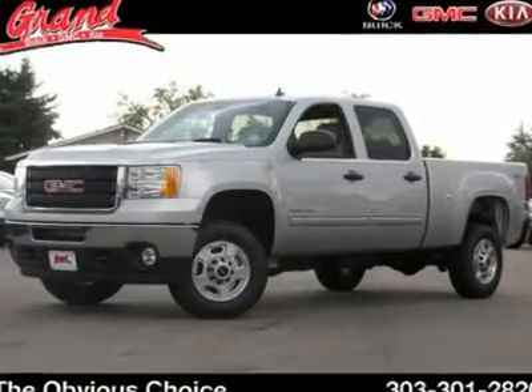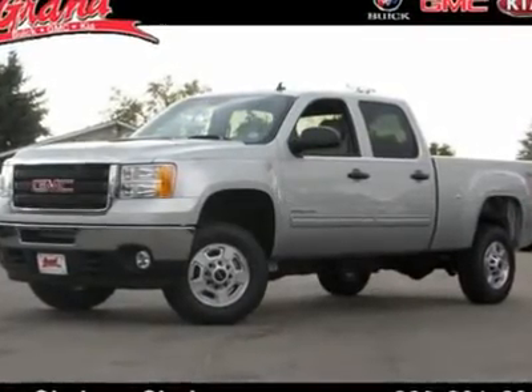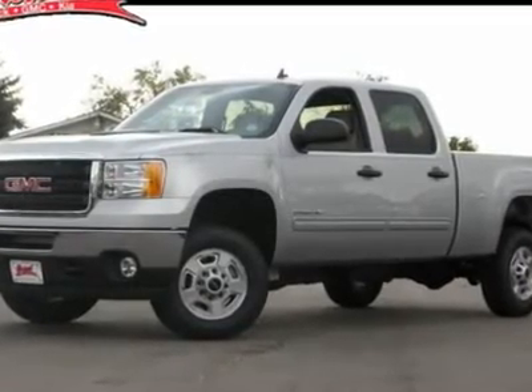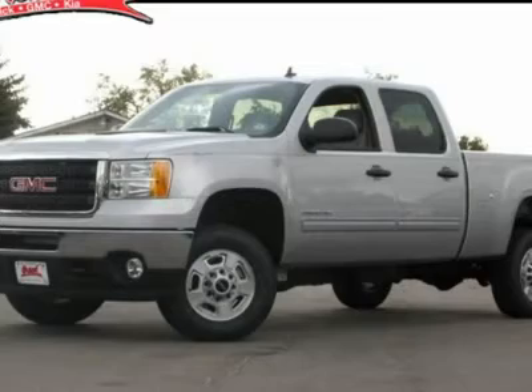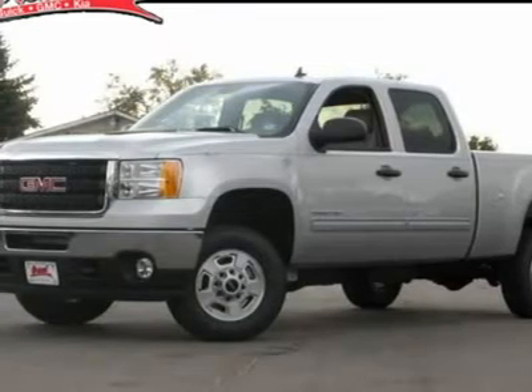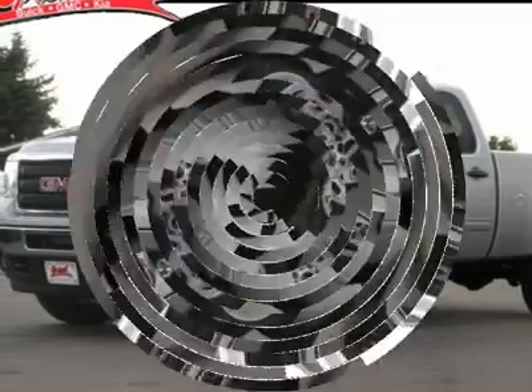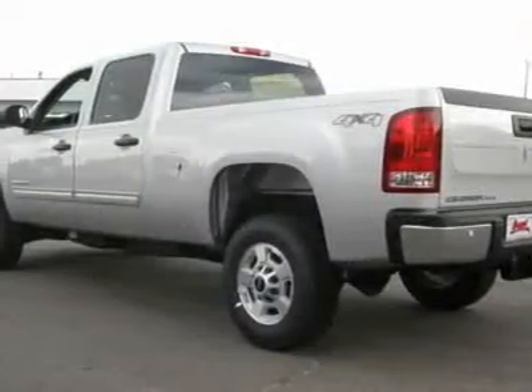The 2011 GMC Sierra 2500 HD. The GMC Sierra 2500 HD has all your workhorse basics covered — no worries here — and is priced below $45,000. This vehicle has less than 5,000 miles.